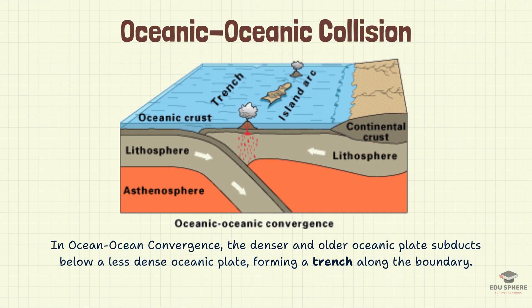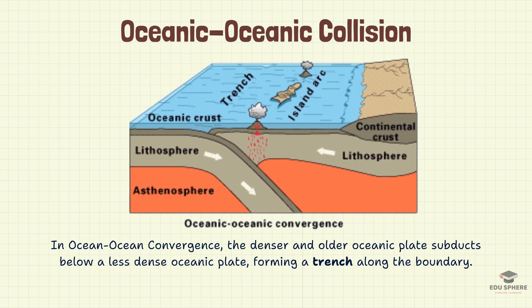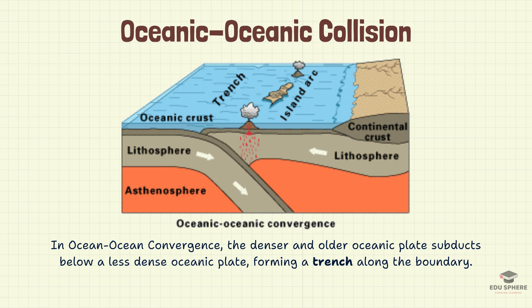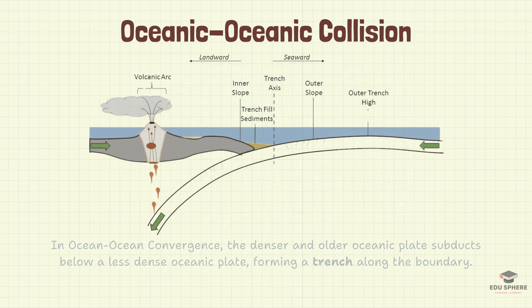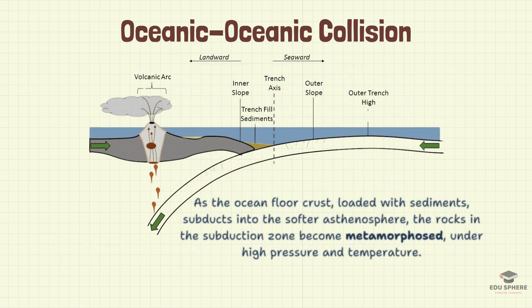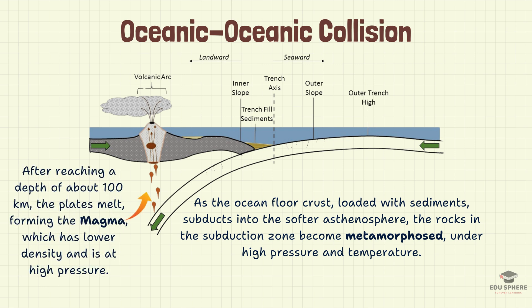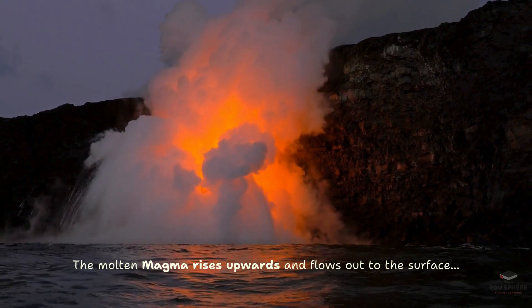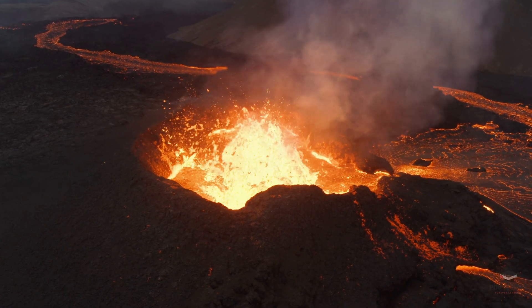Oceanic-oceanic collision: in ocean-ocean convergence, the denser and older oceanic plate subducts below a less dense oceanic plate, forming a trench along the boundary. As the ocean floor crust, loaded with sediments, subducts into the softer asthenosphere, the rocks in the subduction zone become metamorphosed under high pressure and temperature. After reaching a depth of about 100 kilometers, the plates melt, forming magma which has lower density and is at high pressure. The magma rises upwards due to the buoyant force offered by the surrounding denser medium and flows out to the surface.